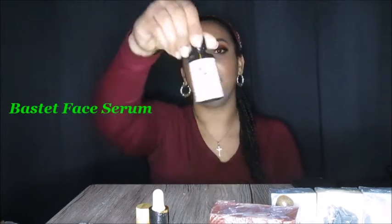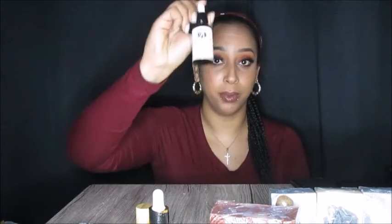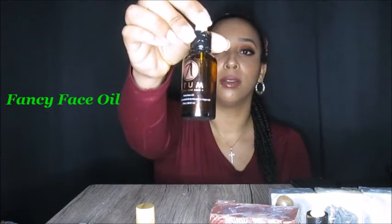Here we have the Fastet Face Serum. I love this — I have tried it before and this is my re-up. And here is something new that I'm trying: the Fancy Face Oil. And I got a lip balm.